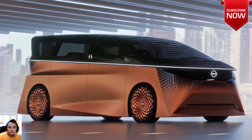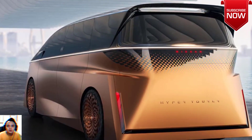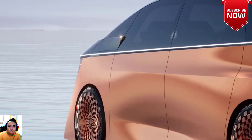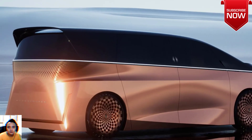Taken together, both suggest we can expect to see much more angular form language in the company's forthcoming products. The electric hyper-tourer is pitched as a vehicle that re-envisions the group road trip by combining the comfort of a luxurious living room with the convenience of a passenger van, all contained in a stylish and futuristic package.